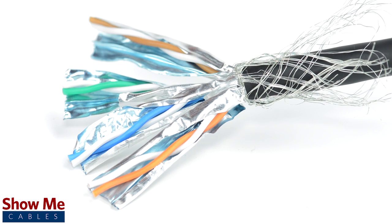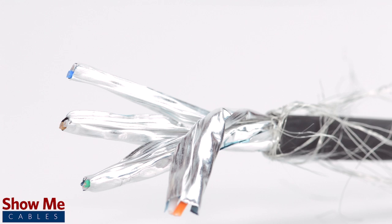Our CAT7 bulk cable is capable of a bandwidth of 850 MHz and prevents alien crosstalk up to 750 MHz.